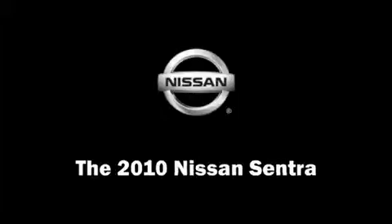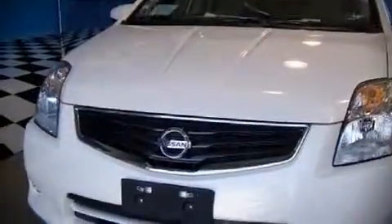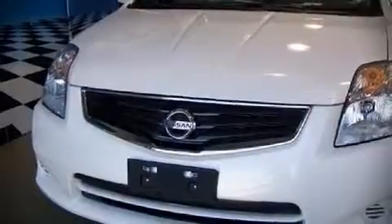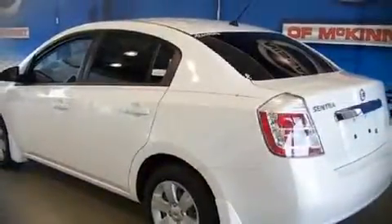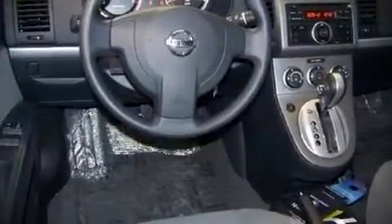The 2010 Nissan Sentra. This four-door, five-passenger sedan leads among competitors in its segment. It features a front-wheel-drive platform, an automatic transmission, and a two-liter four-cylinder engine. You and your passengers will enjoy the stereo system, which includes...